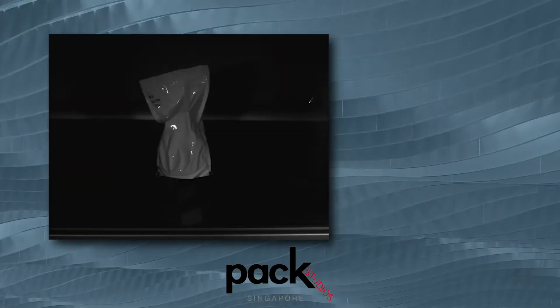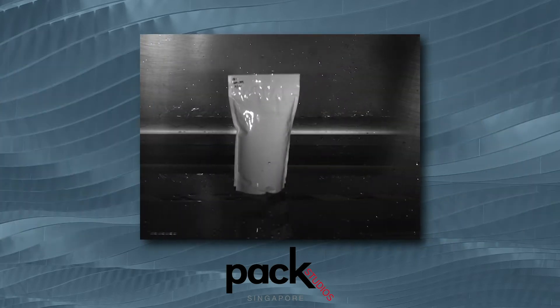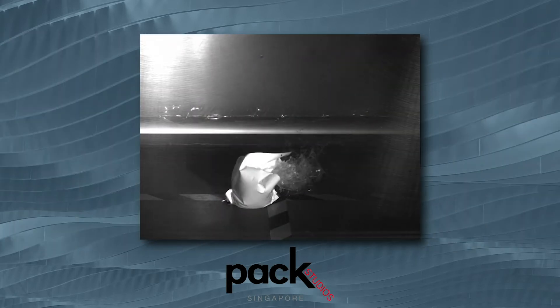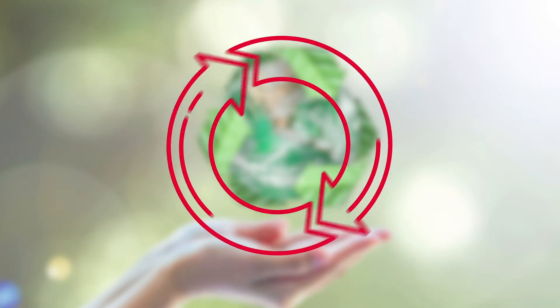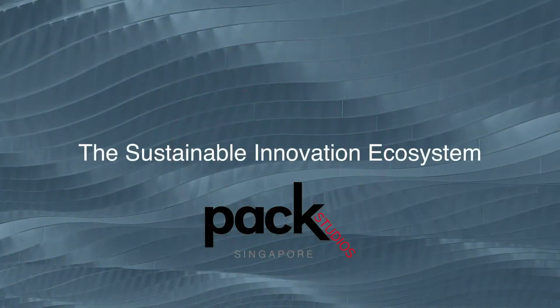What does it take to create high-performance packaging? Can high-performance packaging also be designed for the circular economy?